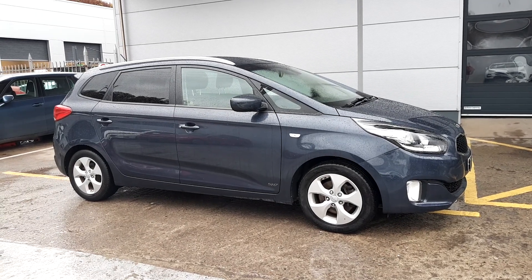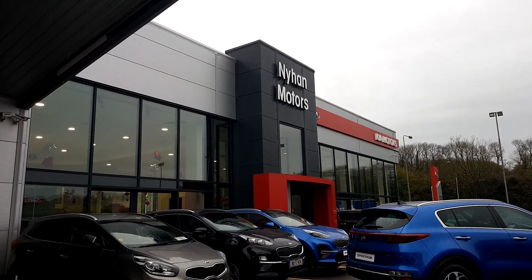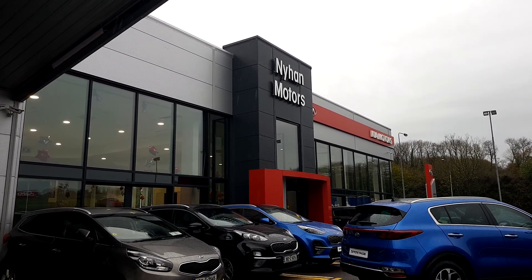For further questions regarding this Kia Carens, please visit us in our showroom on the Cork Road in Bandon, or give us a call on 023 882 0000.